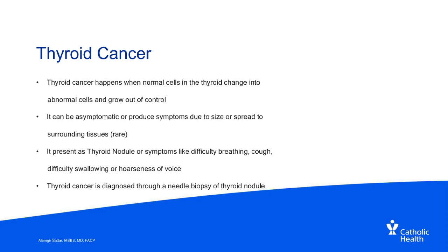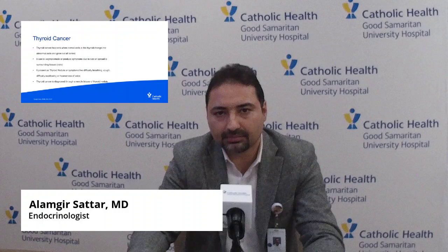Thyroid cancer happens when normal cells in the thyroid change to abnormal cells and grow out of normal control of the body. It can be asymptomatic, or it may produce symptoms due to the size or spread to surrounding tissues — though this is not very common unless it's significantly delayed and aggressive. Thyroid cancer presents as a thyroid nodule, or in advanced cases may cause difficulty breathing, cough, difficulty swallowing, or hoarseness of voice. It is diagnosed through a needle biopsy of the thyroid nodule, which is a non-invasive and safe procedure.